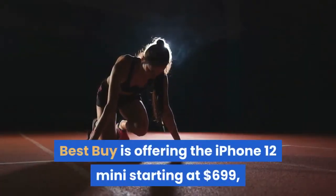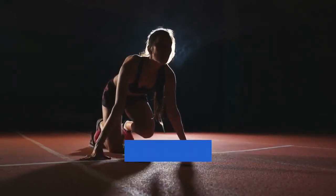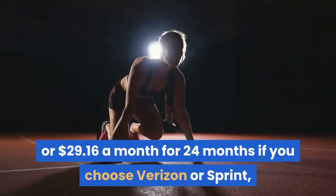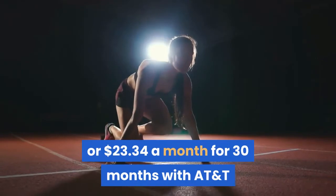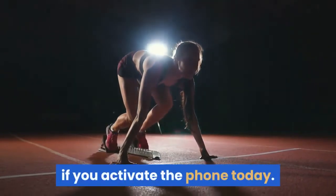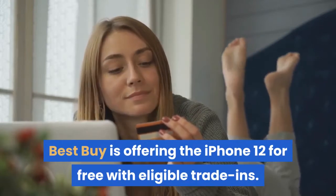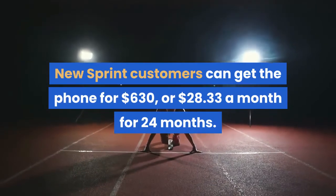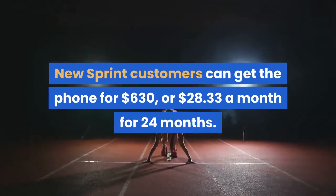Best Buy is offering the iPhone 12 Mini starting at $699, or $29.16 a month for 24 months if you choose Verizon or Sprint, or $23.34 a month for 30 months with AT&T if you activate the phone today. Best Buy is offering the iPhone 12 for free with eligible trade-ins. New Sprint customers can get the phone for $630, or $28.33 a month for 24 months.